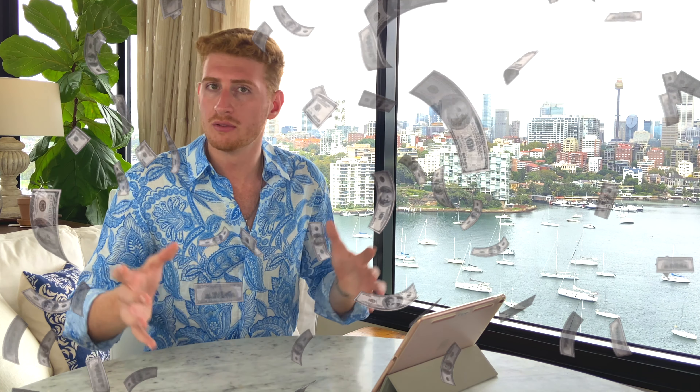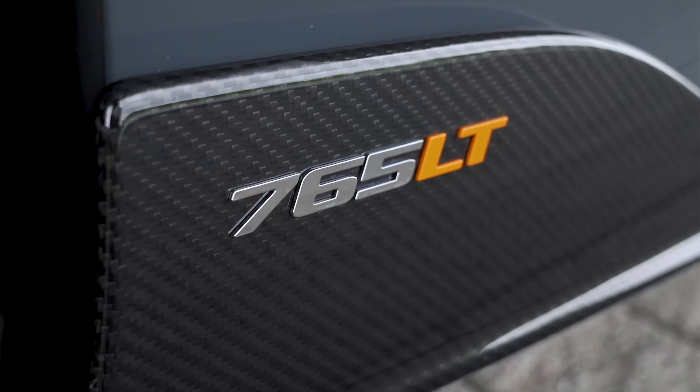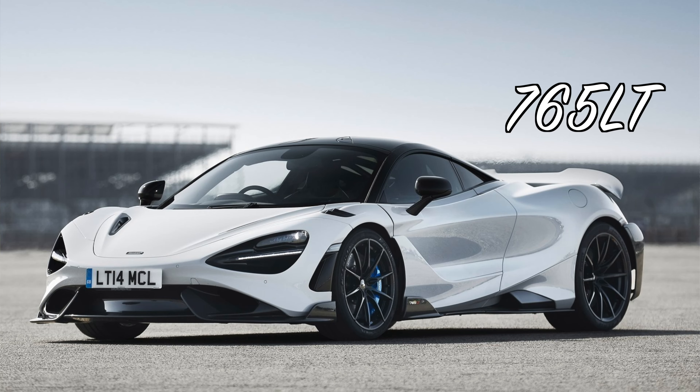Next up we've got the McLaren Senna. In my last video I said the Senna was overrated, and in this video I stick by that. The Senna is a little bit overrated — it has great track performance, but for the money there are a lot of better cars out there. You're better off in even a 765 LT or a 720. I don't really see the huge leap between that car and the Senna, whereas I do see the value of the P1. The Senna is still overrated.